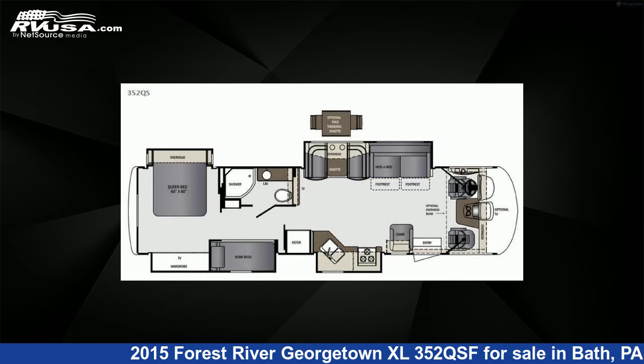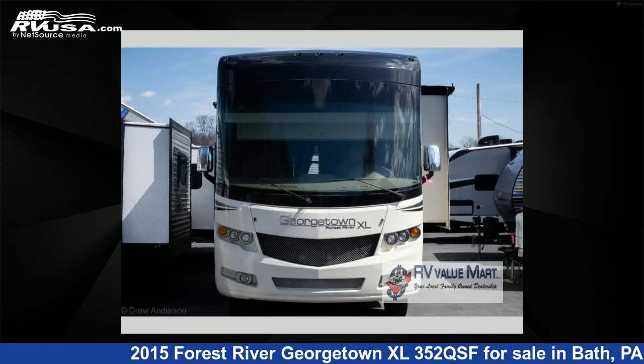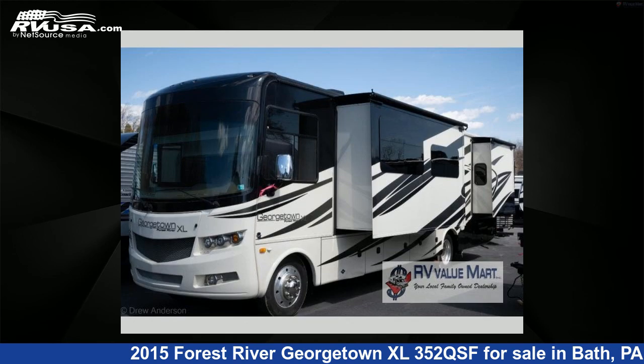This used Forest River is 37 feet 0 inches in length and features four slide-outs, sleeps eight, and 65 gallons fresh water capacity.